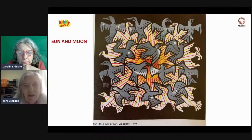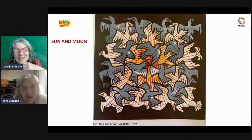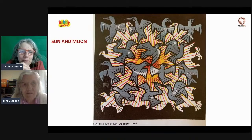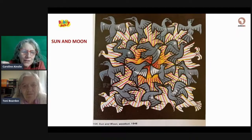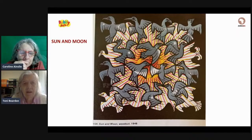This is called Sun and Moon. When you look at it, you may see the grey birds with the sun behind them. And then if you look again, you may see the white, orange, and red birds with the night sky behind them. The sun is red and yellow, and you can see the rays of the sun. The moon — and not just the moon, but the night sky — is in the grey. To see the night sky, you look at the white birds, and the night sky is behind them.